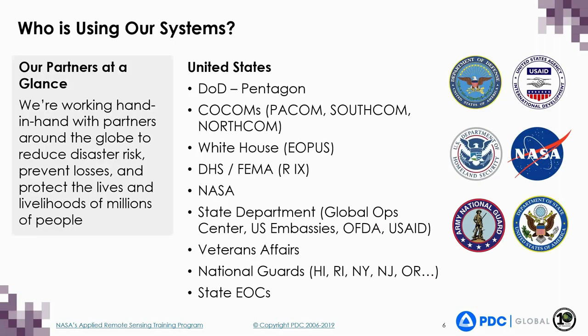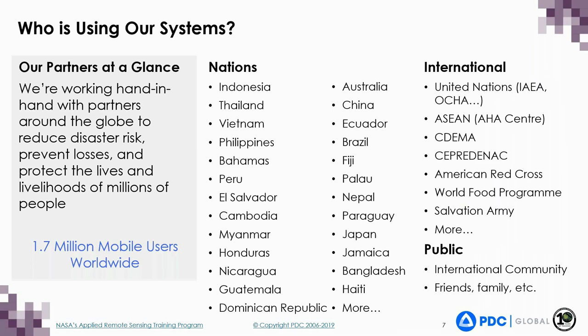PDC works hand-in-hand with partners around the globe to reduce disaster risk, prevent losses, and protect lives. Our partners are not only located in the United States, but internationally as well. Our partners around the world include multiple levels of decision-making, such as international, regional, state and local, as well as non-governmental and non-traditional humanitarian assistance and disaster management practitioners. Our audience also includes the public — the international community, friends, family — as we provide a variety of applications to help people monitor disasters and stay safe.